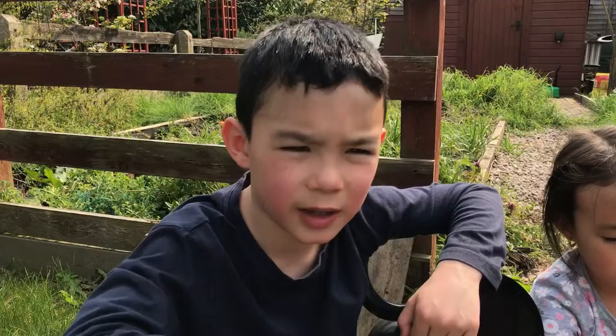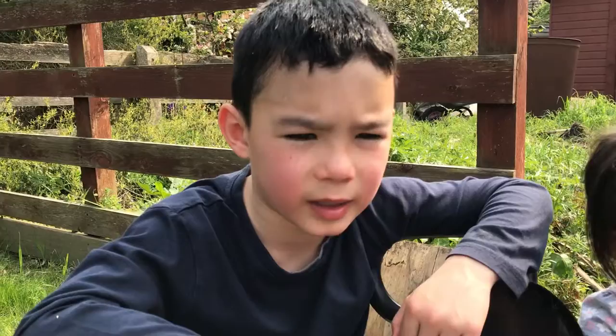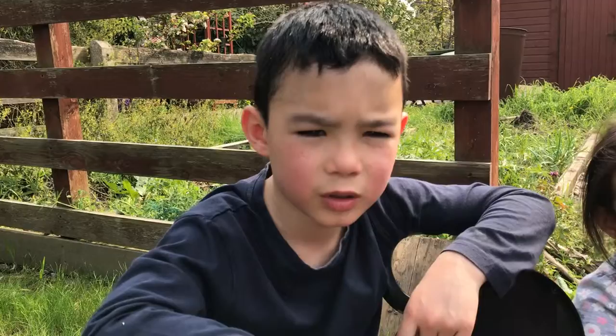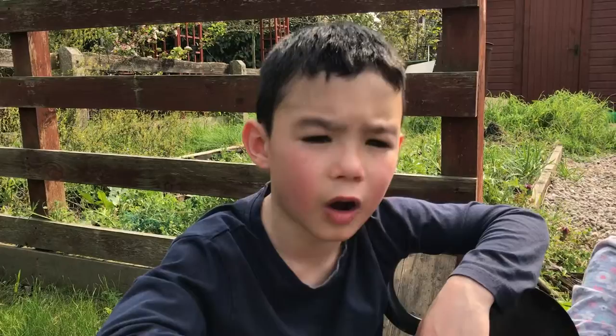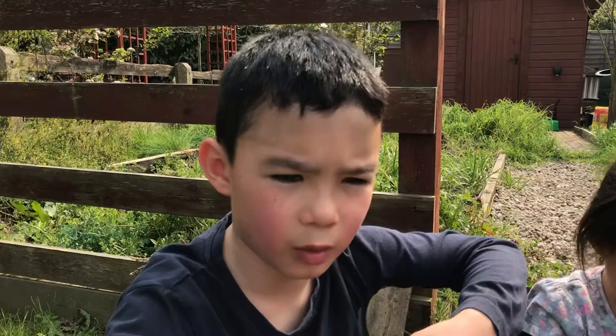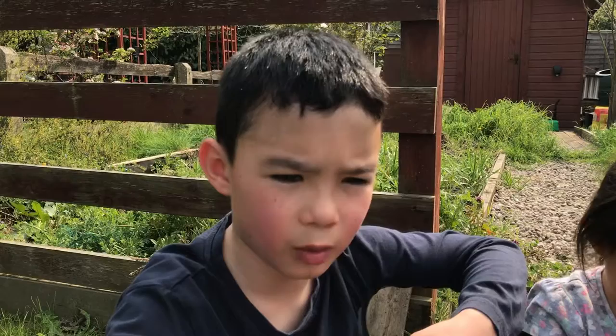Slow worms can be found in heathland, grassland and woodland edges, and places where they can find invertebrates to eat and a sunny patch to sunbathe. They're often found in nature gardens, where they like hunting around the compost heap.